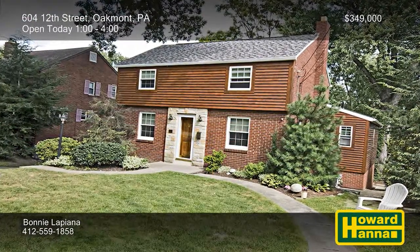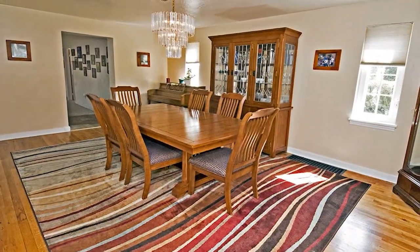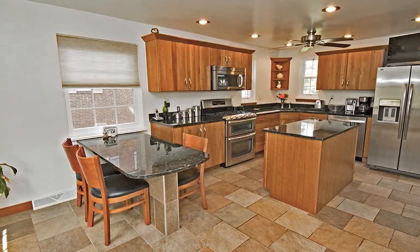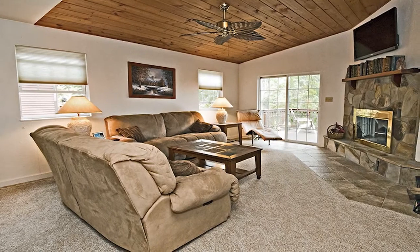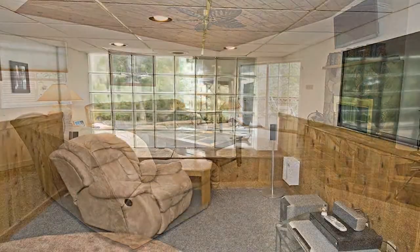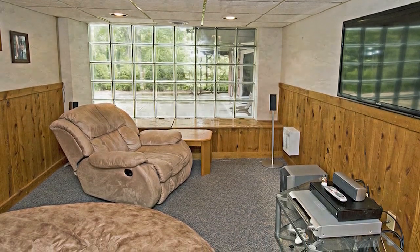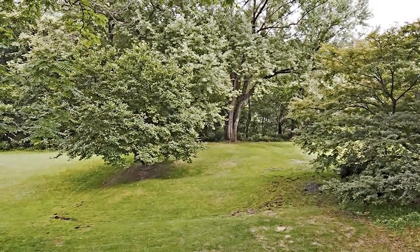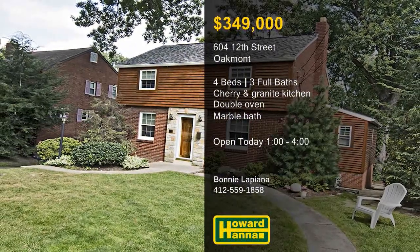Numerous updates enhance this well-maintained four-bedroom, three-bath brick colonial home in Oakmont. Hardwood flooring lends an air of sophistication to the dining room, and an HSA home warranty provides added value. The remodeled kitchen features cherry cabinets, granite counters, and stainless appliances, including a double oven. You can bask in front of the family room's log-burning fireplace, or follow sliding doors out to the deck. Additional spaces include a first-floor master suite with a marble bath and a finished game room with a full bath of its own. The deck overlooks a secluded park-like yard, just up the hill from Oakmont's shops and restaurants. Examine it all to your heart's content at today's open house, hosted by Bonnie Lapiana.